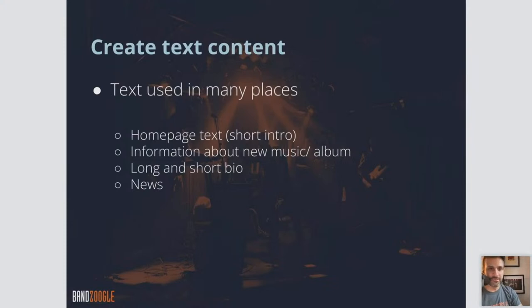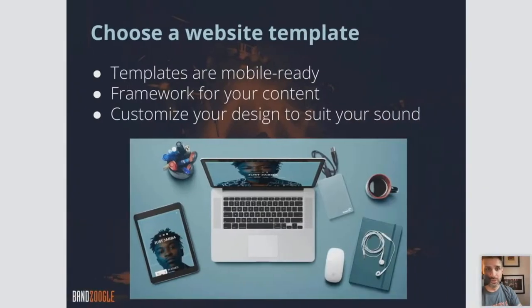What kind of text might we want to have? On your homepage, you want a little short intro — definitely who you are, what you're all about. Any information about new music or a new album coming out is a good place to include it as well. Long and short bio — on the homepage maybe a short blurb, and then a longer form bio on a separate about page, and then some news.